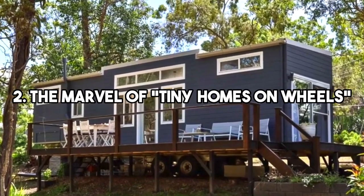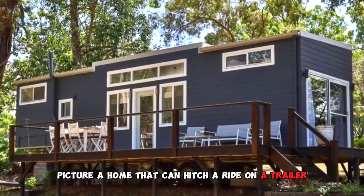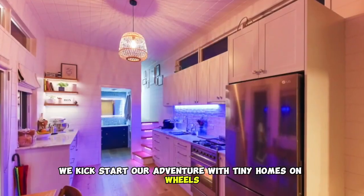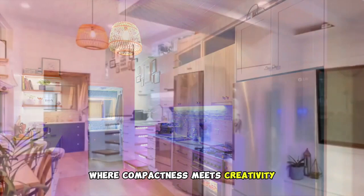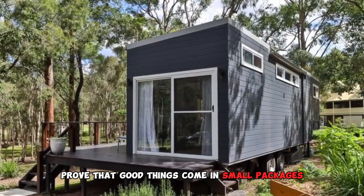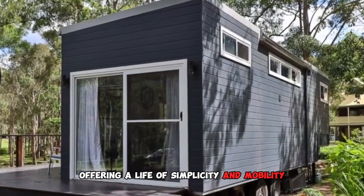2. The Marvel of Tiny Homes on Wheels. Picture a home that can hitch a ride on a trailer. We kickstart our adventure with Tiny Homes on Wheels, where compactness meets creativity. These miniature dwellings prove that good things come in small packages, offering a life of simplicity and mobility.